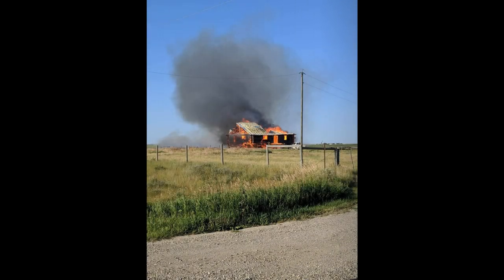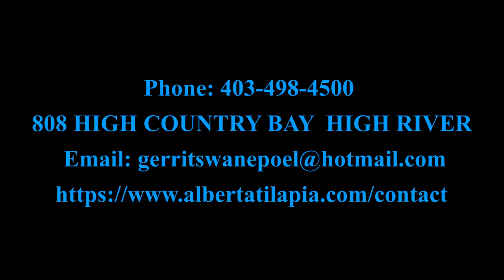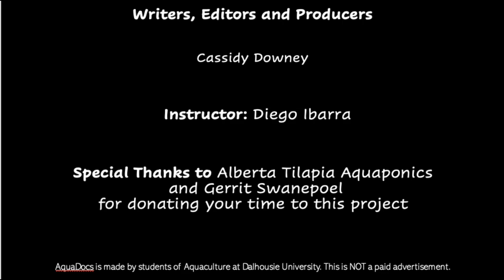Despite the challenges the Swanepoels have faced — from starting over here in Canada to more recently a fire that claimed the farmhouse — Alberta Tilapia Aquaponics have built a strong foundation for shaping land aquaculture of the future, and they are eager to share the information they've learned with everybody. If you have any questions, don't hesitate to contact the farm. I would like to thank Gerrit Swanepoel for taking the time to answer all of our questions and showing us around the farm, as well as our professor Diego Ibarra and our TA Jessica Bennett, for continuing this course despite COVID-19 and for putting such a fun twist on it so we were able to visit farms around the globe.